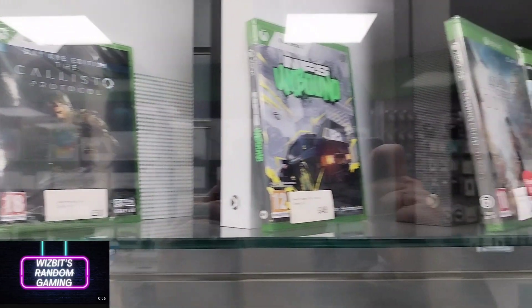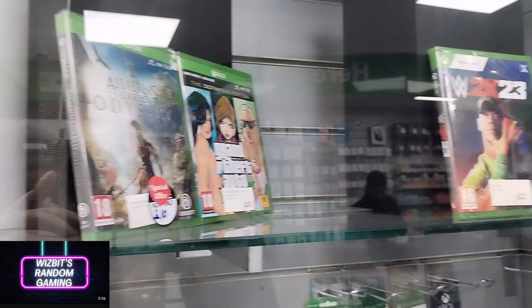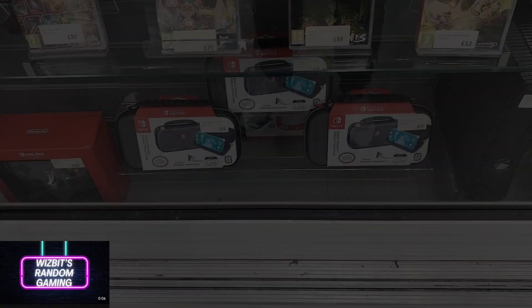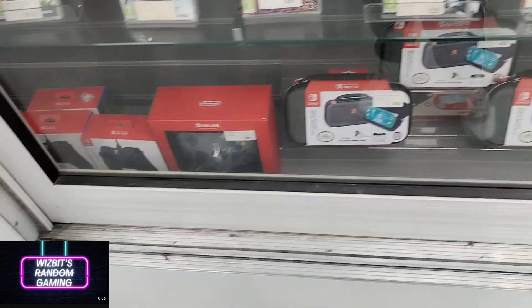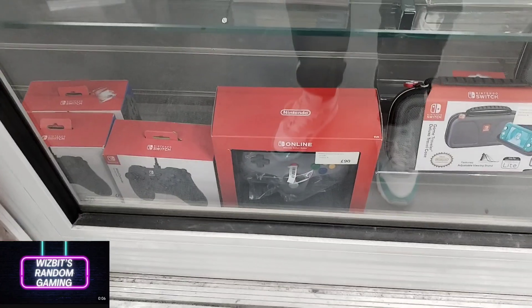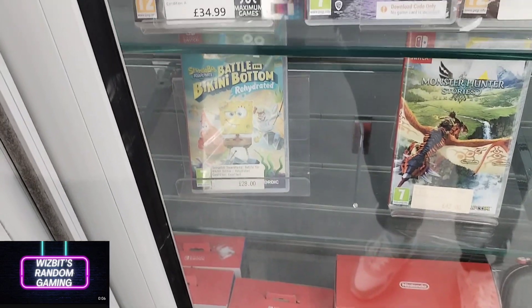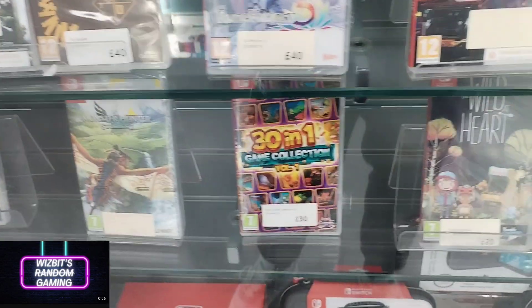On to the Gadget Shop, which is in and around London and Essex — loads of these around, again very much franchise based. Now look — 90 pounds there for that Super Nintendo or N64 control pad for the Switch. That's ridiculous.